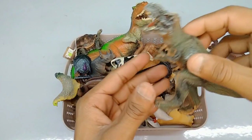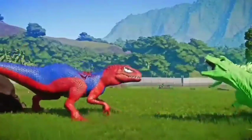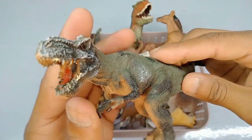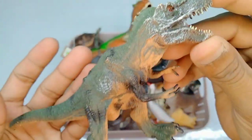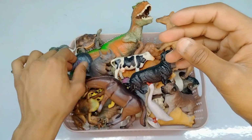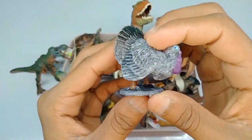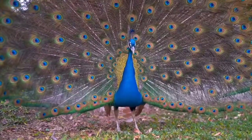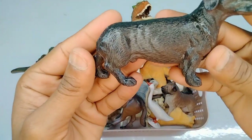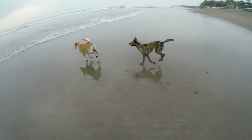Next figure: T-Rex dinosaurs, high quality figure. T-Rex dinosaur mouth design is beautiful, nice T-Rex dinosaur. Next figure: peacock, very nice peacock figure, high quality figure peacock. Very nice. And next figure: dog, wow, this is an amazing black dog, beautiful look.